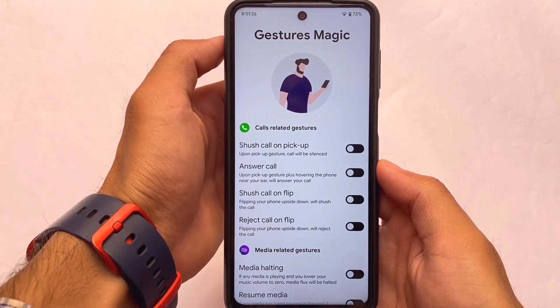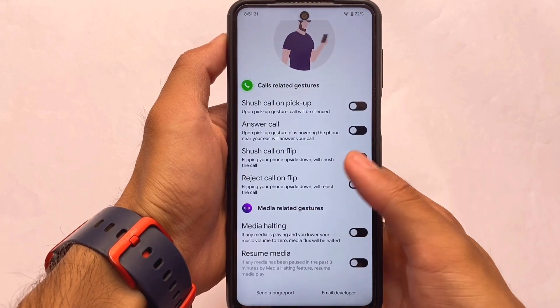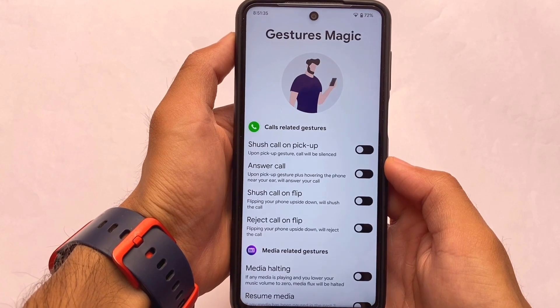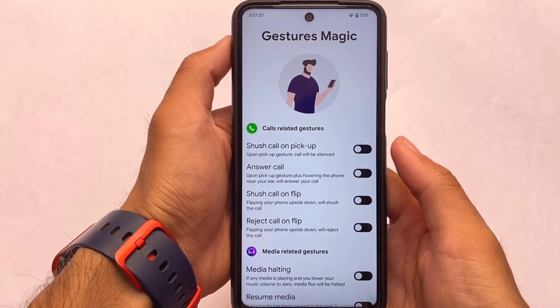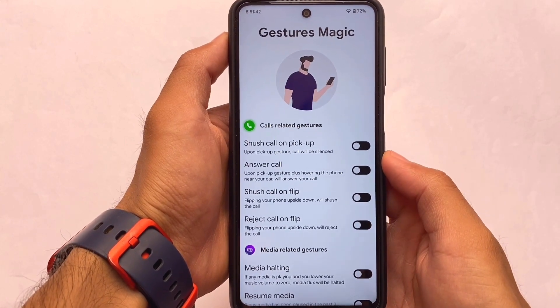Gestures Magic includes call-related and media-related gestures: answer call on pickup, media halting, and a lot more things which are available by default. This is one of the unique things about Descendant OS — any custom ROM that has this option is genuinely unique.